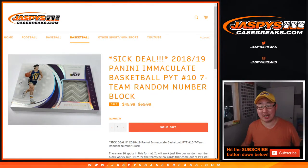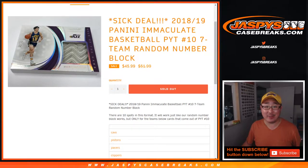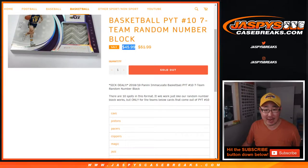Hi everyone, Joe for JaspiesCaseBreaks.com doing a quick random number block randomizer for Immaculate Basketball Picker Team 10, which is already full. It's coming up in a little bit. This is the $45.99 one.